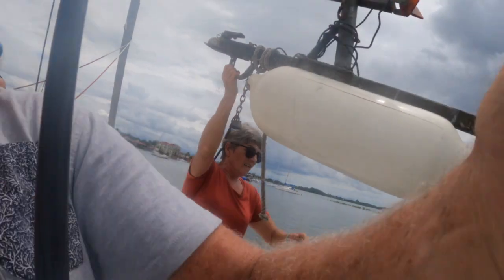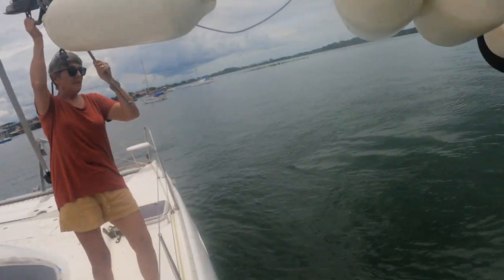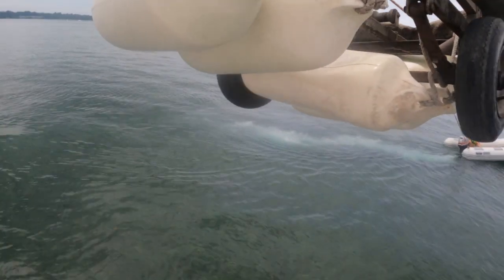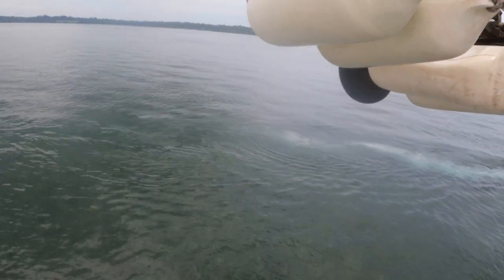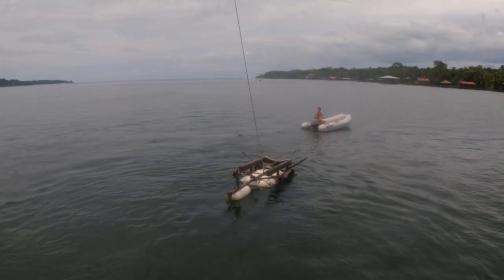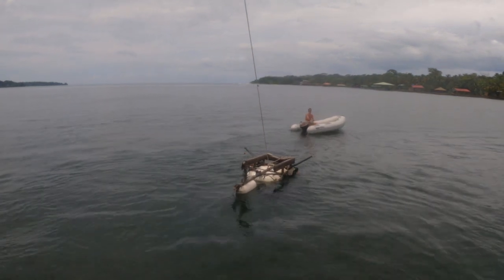Marius pulled the trailer with the dinghy and we pushed the trailer away from the boat. Success! The trailer splashed into the sea and it did not sink. What a strange sight for everyone — a drifting trailer pulled by a dinghy towards our house on Caranero Island.